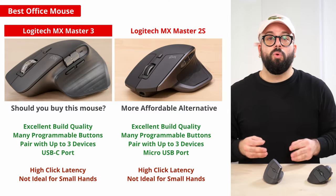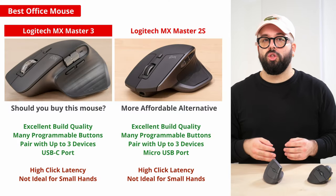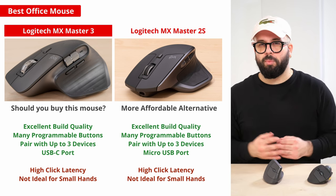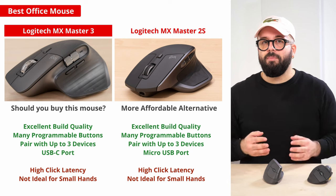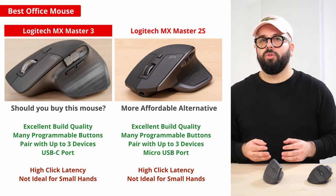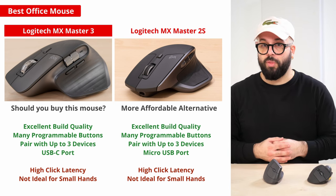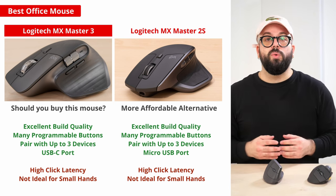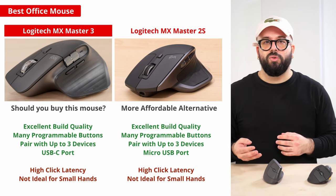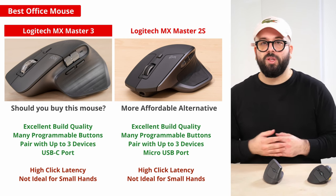If you're looking for a more affordable option, the previous generation Logitech MX Master 2S is still widely available, typically for around half the price. It has the same high-end sensor, nearly the same feature set, and an almost identical shape as the updated MX Master 3. Unfortunately, the 2S uses an older micro USB charging cable, while the MX Master 3 uses a faster standard USB-C cable.